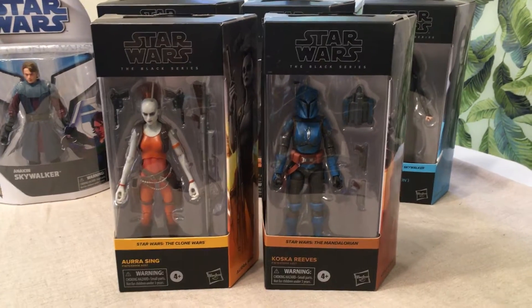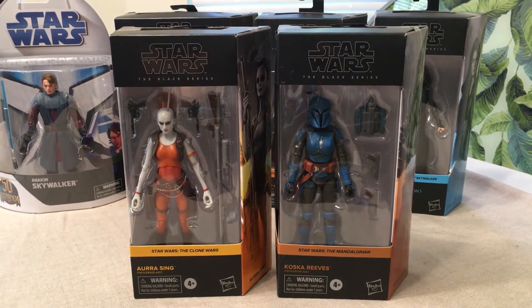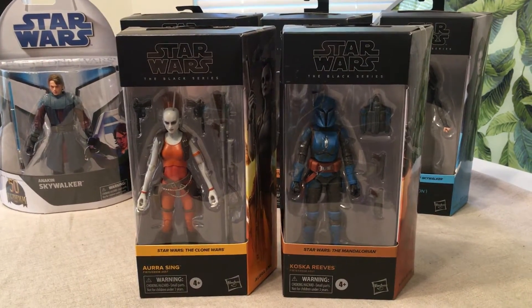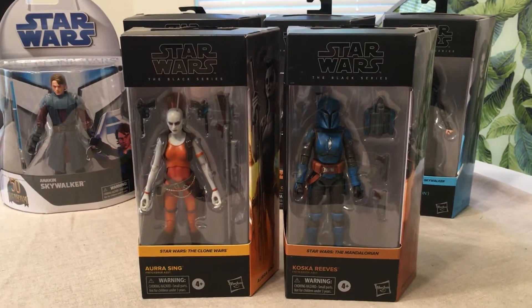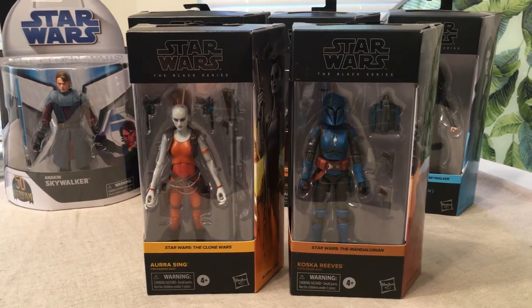Hello everyone, and welcome back to First Look, Episode 15. We're going to jump right back in just like we normally do, taking a look at the packages of some of the recent gets or new releases on the market. I just want to give you guys a heads up — that's what this series is all about. This is a Let Them Breathe series.